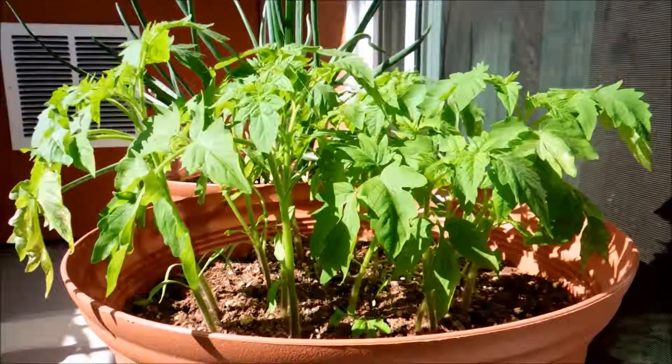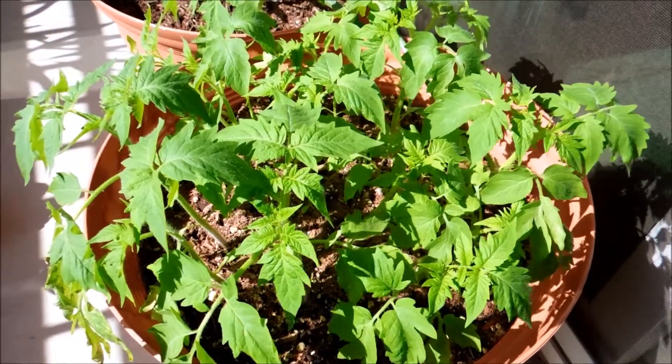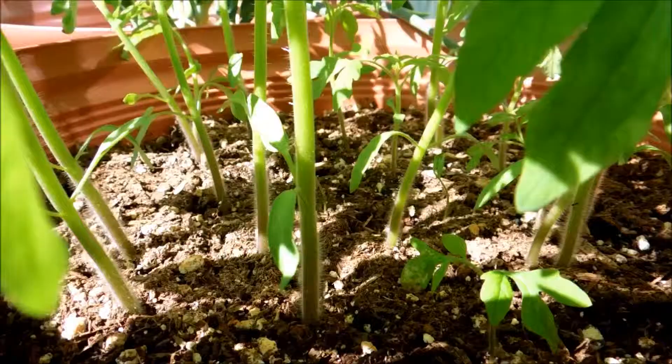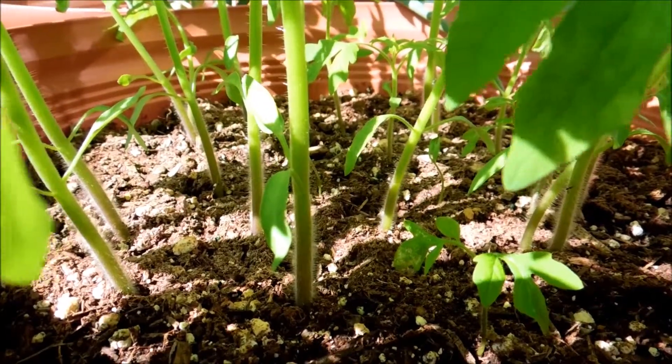After the habanero-based homemade pepper spray failed, I tried a beta-cyfluthrin-based insecticide, and that did nothing to these spider mites. Currently I'm trying pyrethrin-based insecticides.